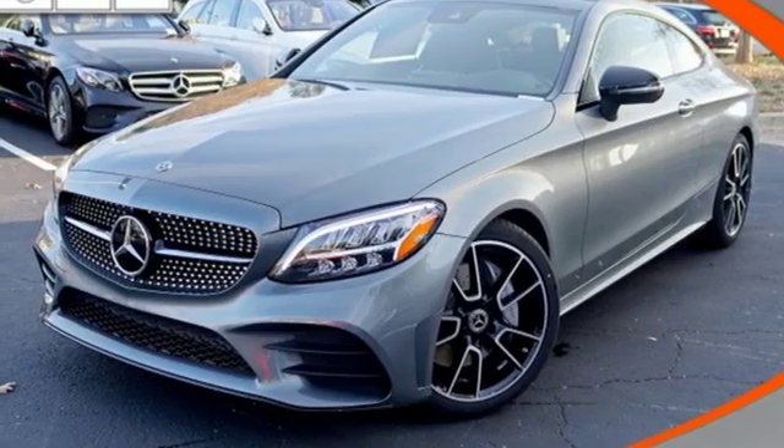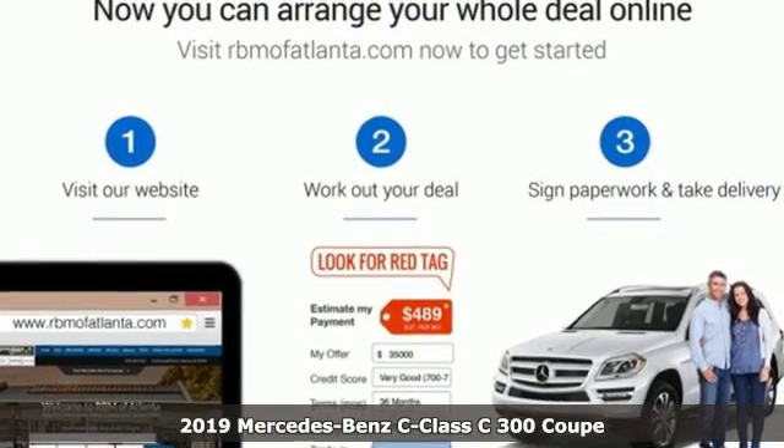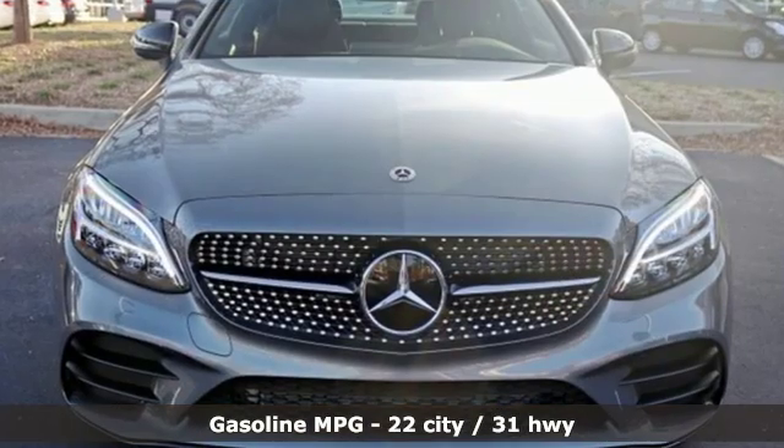It's the new 2019 Mercedes-Benz C-Class. The C-Class has pioneered breakthroughs in performance, safety, and luxury for five generations, raising the bar and putting innovation within reach.